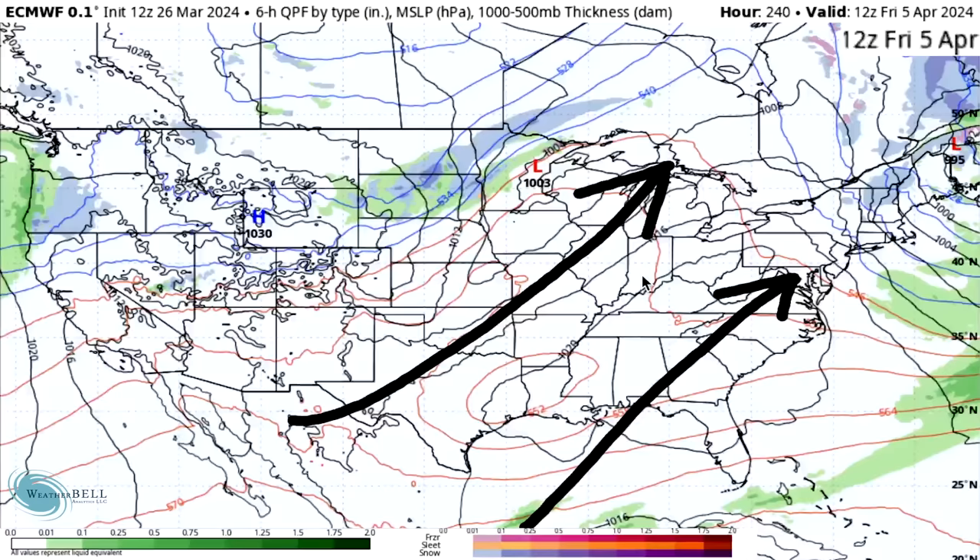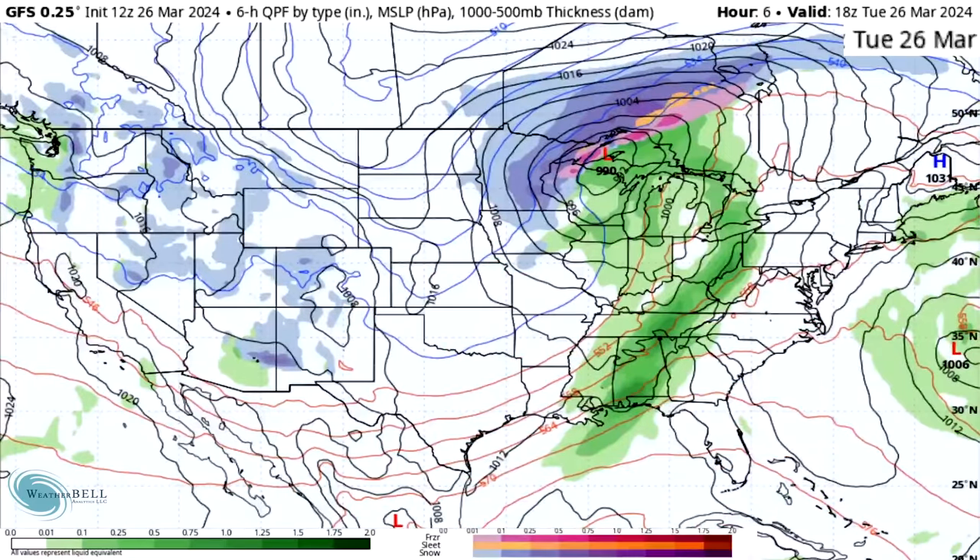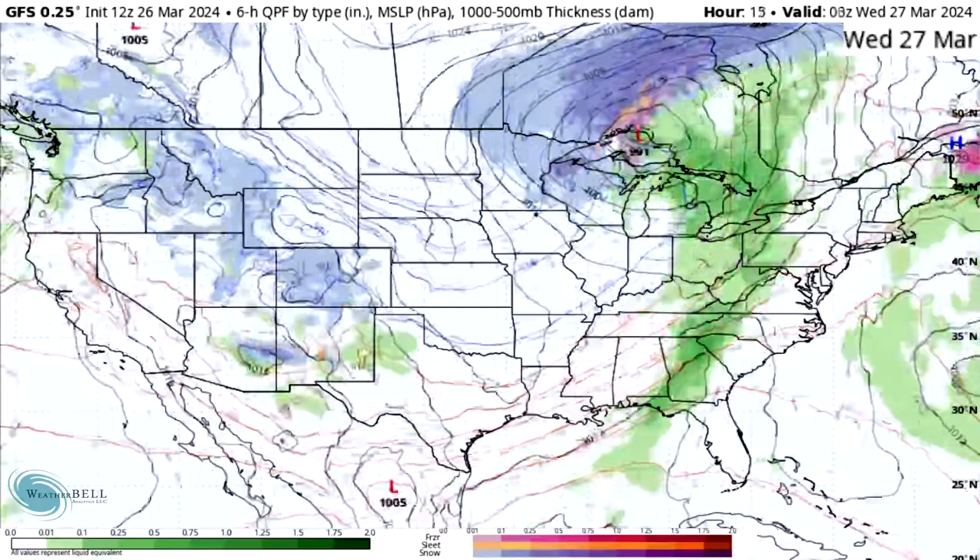This third or fourth arctic blast should likely be the last one, although we don't have reliable model guidance beyond this point so it's impossible to say for certain — I will be tracking this with you over time. The GFS model goes out to 15 days but it's not really reliable at that range, so I'm not paying too much mind to it.